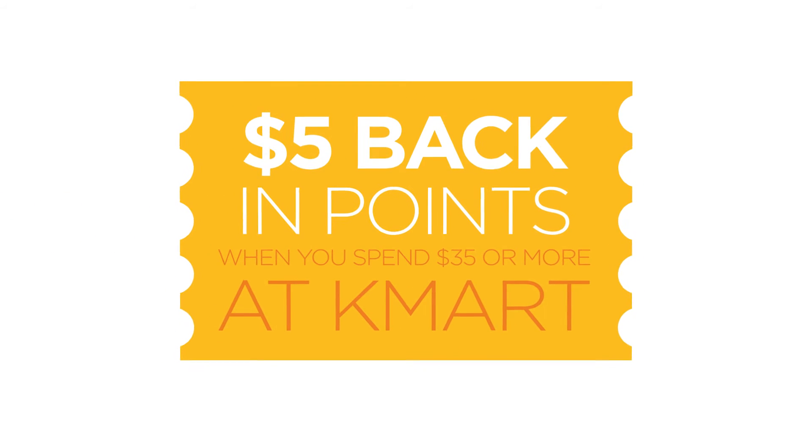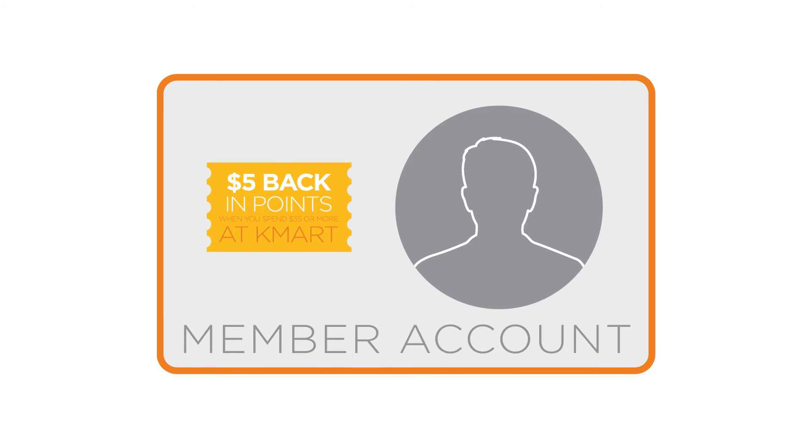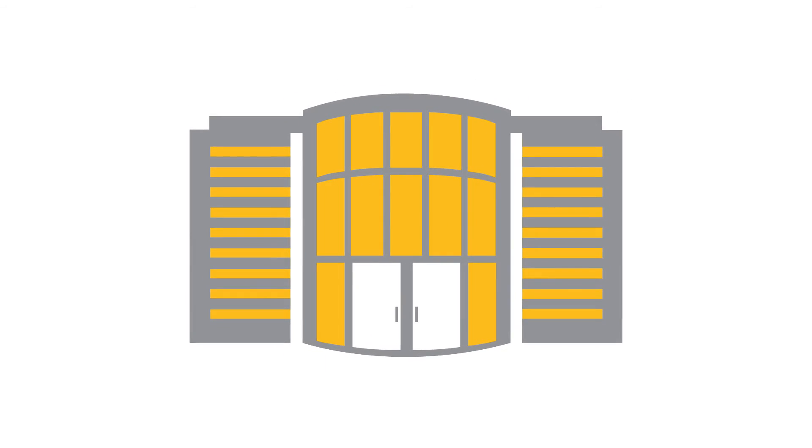When you find a coupon that interests you, simply load the digital coupon directly to your member account and the savings will be ready for you at checkout in stores and online.